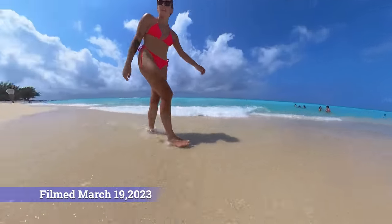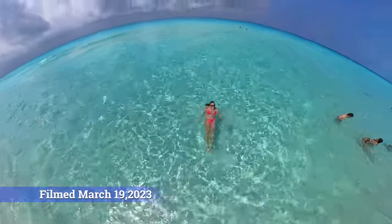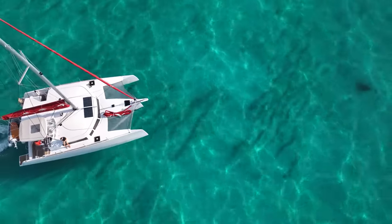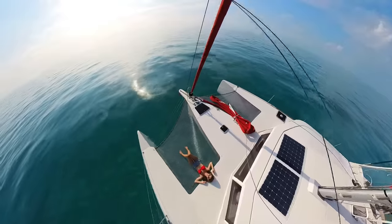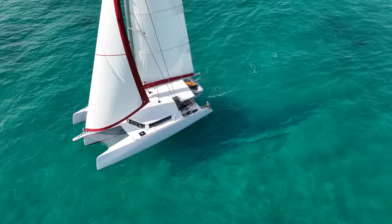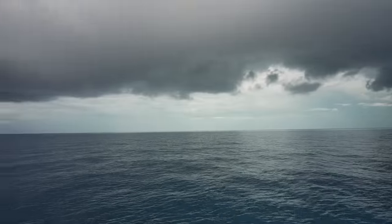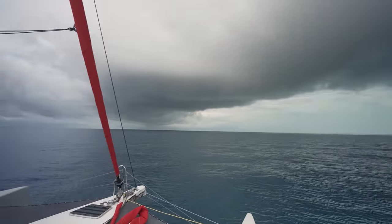In this video, we take you to the beach in Bimini in the Bahamas and then set off on an early morning sail from Bimini 80 miles over to the Berry Islands. It was beautiful cruising through the shallow crystal clear waters. When the wind came up, we raised the sails on our Neel 43 trimaran. But the weather turned ominous as we neared the Berry Islands.